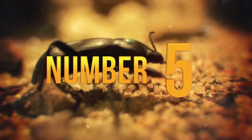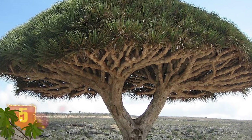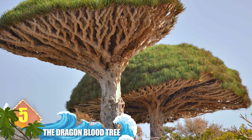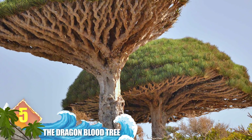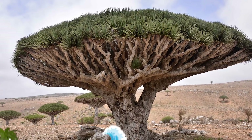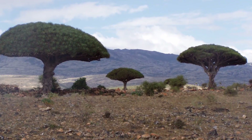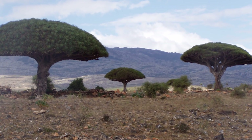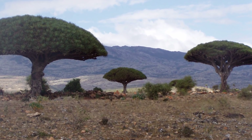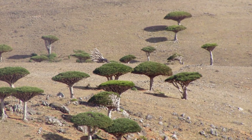Number 5 – The Dragon Blood Tree. Socotra is the largest island in the archipelago that bears its name. It's a remote area that broke away from the African mainland some 6 million years ago and is now in the Arabian Sea. It often appears on lists describing the most alien-looking places on the planet, and a major reason for that is the dragon blood tree, which is named for the red sap it produces. Ancients used the sap for ritual magic and alchemy.